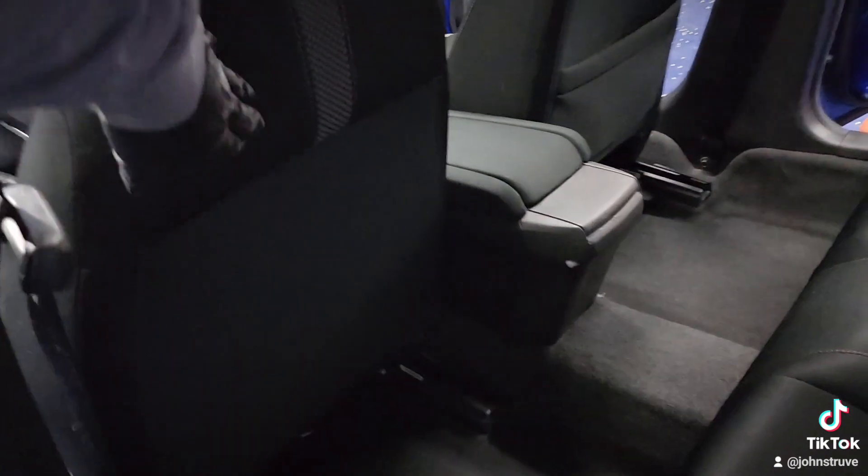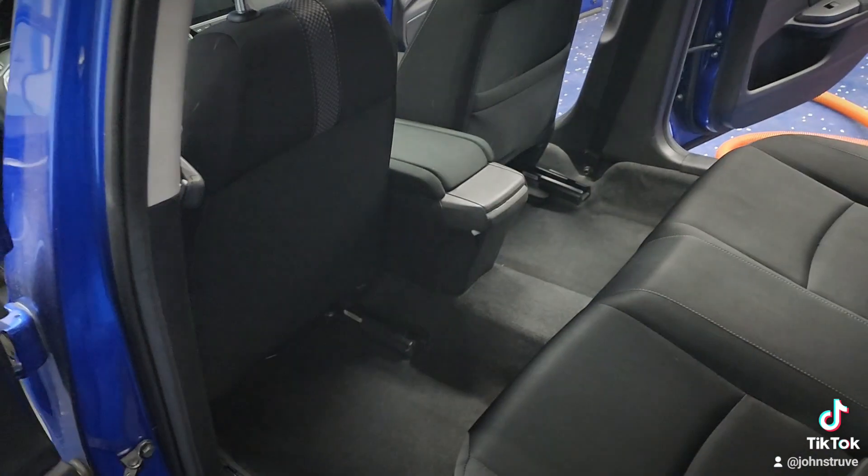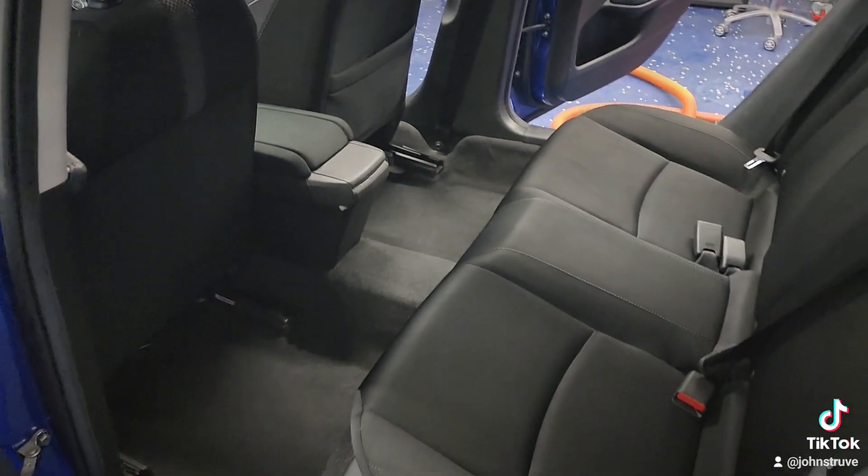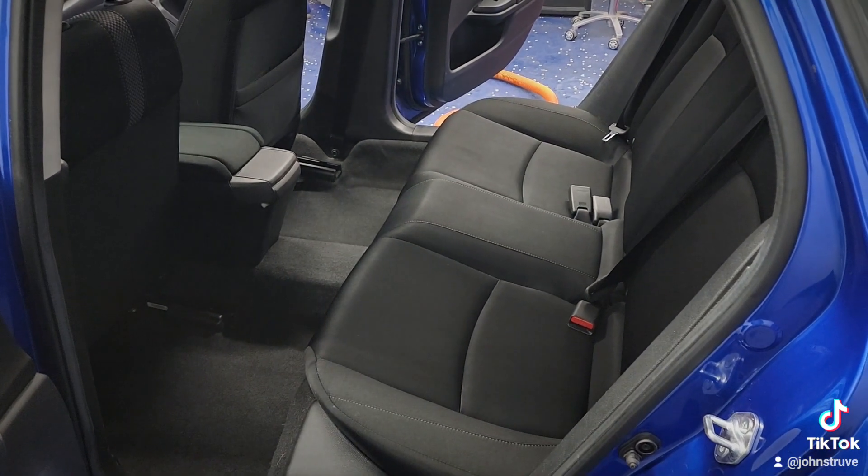Made sure to get the backs as well, just in case the pup put paws anywhere else, to make sure the entire cabin is completely sanitized for the client. That is your after video — it's a dirty job, but now it's clean and sanitary.